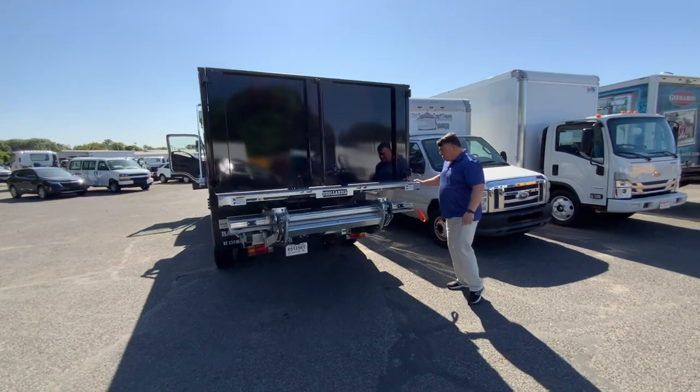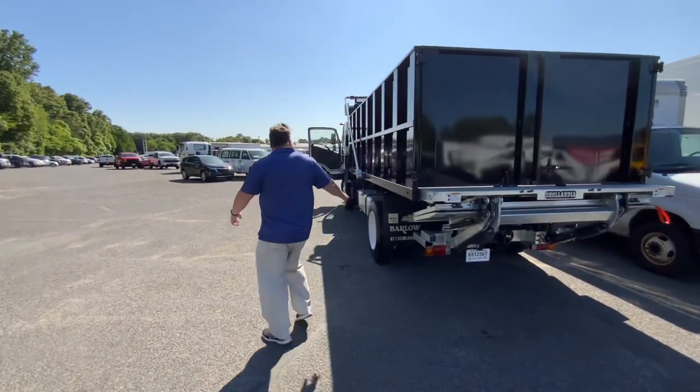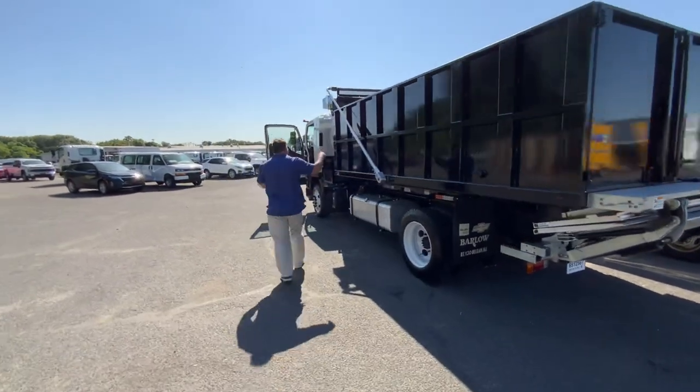Barn doors on the back. It's got a 60-foot line and a fully automatic tarper.